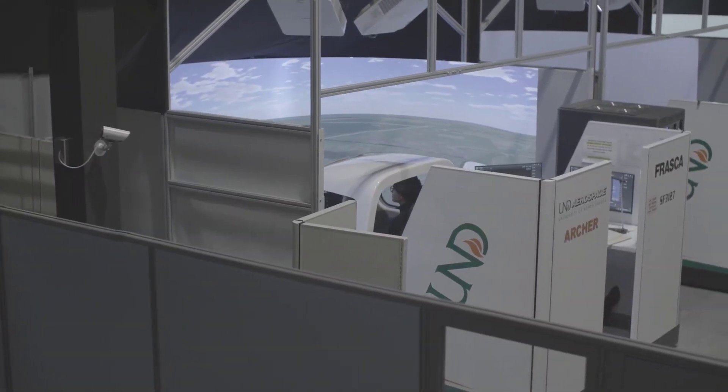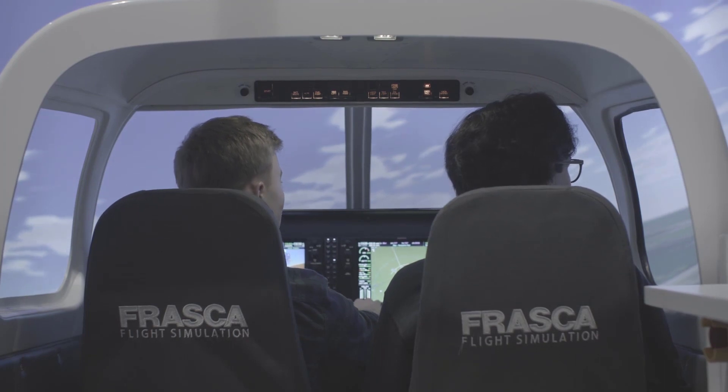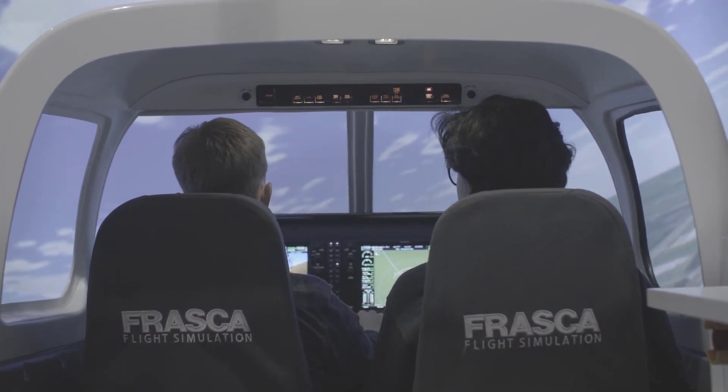Welcome to Ryan Hall. In this building we have our sim bay, with nine simulators total — six Piper Archers and three Piper Seminoles. These simulators are advanced aviation training devices, meaning they are approved by the FAA for use in our Part 141 curriculum, and we can count some of the hours in these sims toward our ratings through UND. The sims are full motion and very immersive, with screens that go past your periphery, and cockpits that are essentially replicas of the actual airplanes.